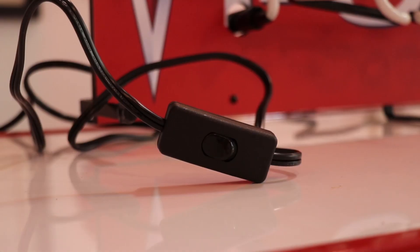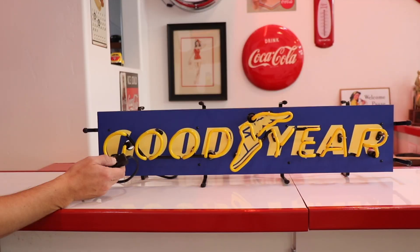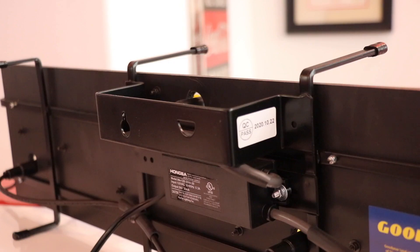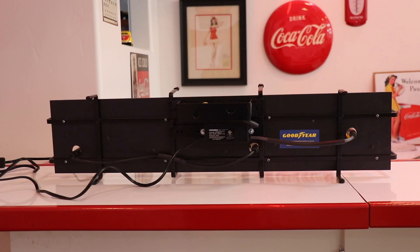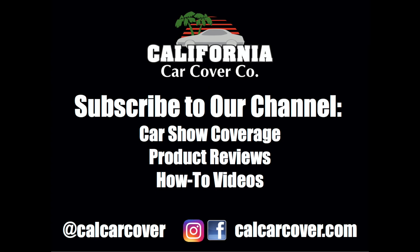The Junior neon signs are not quite as large as Neonetics' traditional neons, but are still large enough to really light up your wall and get some attention. The Junior neon signs are available in dozens of different logos and styles. You can view the complete collection on the California Car Cover website.